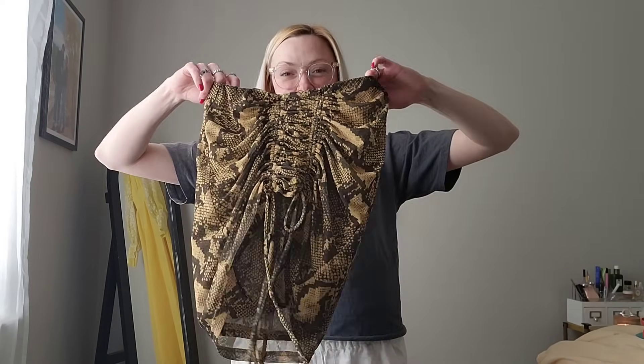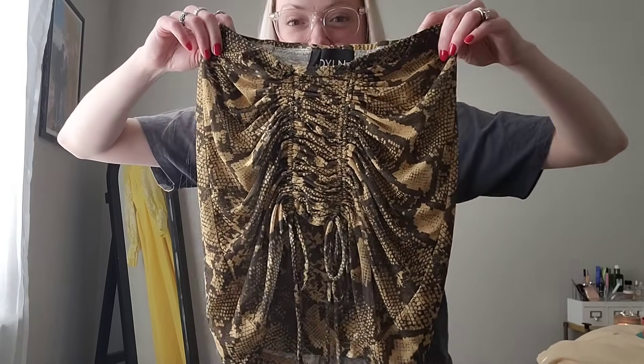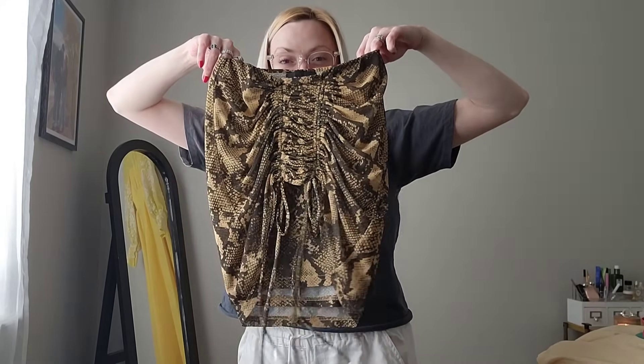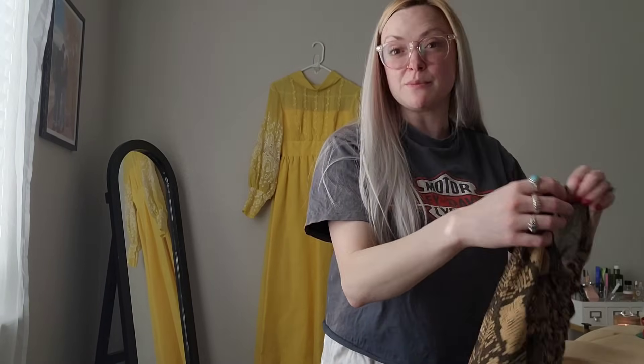First, I got this skirt. This is a cute little mini skirt and it ruches in the front. This is by Dylan - that's the brand and apparently this brand is on Revolve. This is a new to me brand but super cute little snake print mini skirt and it is a size small.